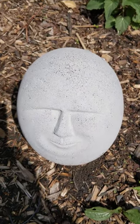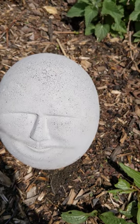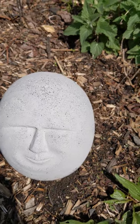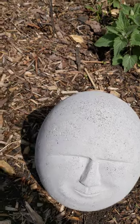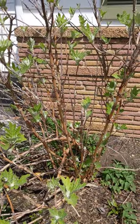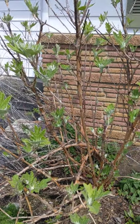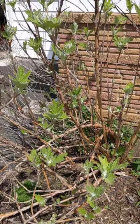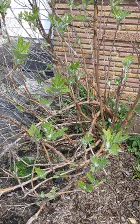Hello everybody, this is Lisa from the Ewing Branch Library. I thought I would create a video taking you on a virtual tour of my garden, kind of bringing the outdoors indoors for you to enjoy. Before I start, I want to explain that I primarily use perennials and shrubs. I love annuals but I don't like having to plant them every year, so I tend to use perennials that come up every year. I like having a crazy, wild look to the garden.